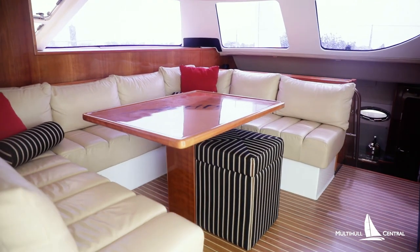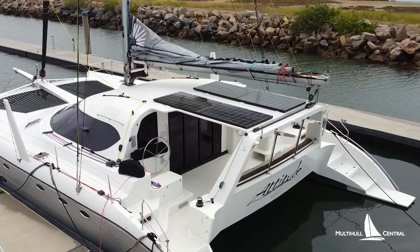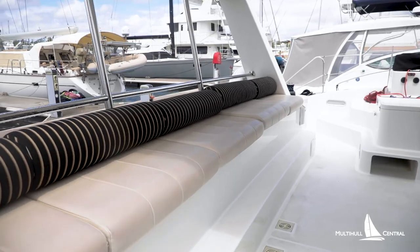Featuring a stunning fit-out, great visibility, air-conditioned cabins, lithium power bank, and many more inclusions.